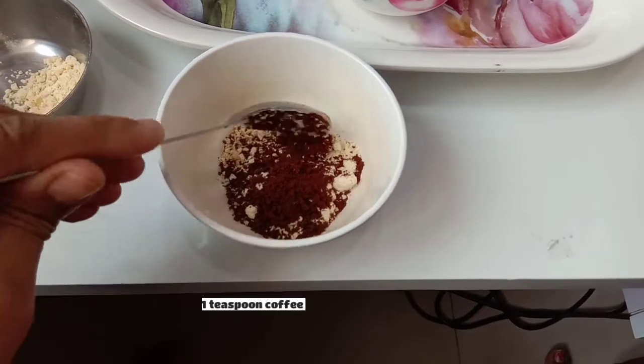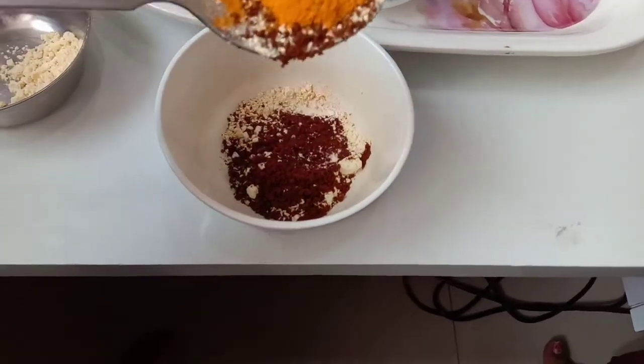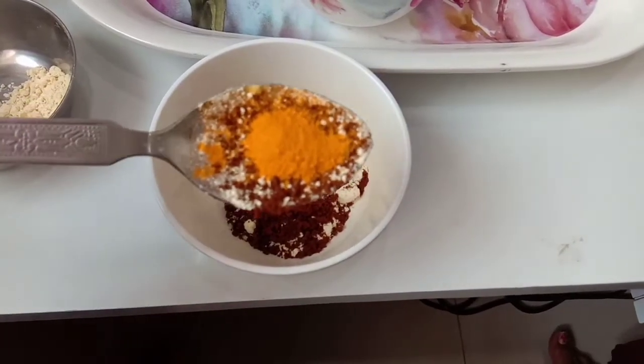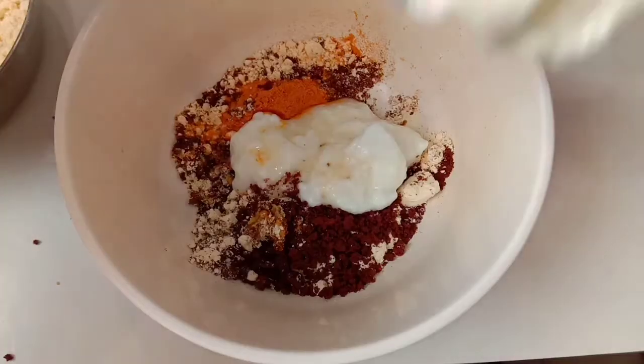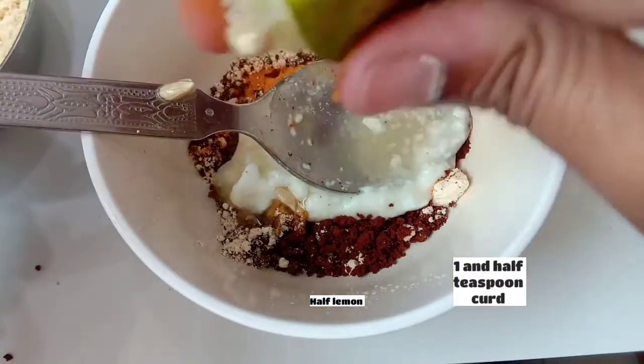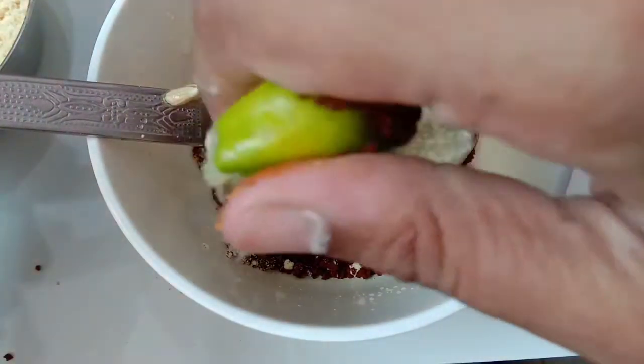Here I have 1 tbsp gram flour, 1 tbsp coffee, 1 tbsp turmeric, 1 and a half tbsp curd, and 1 tbsp lemon. Mix it well — don't have any lumps.